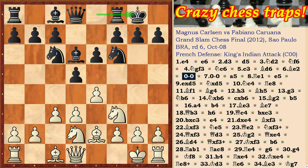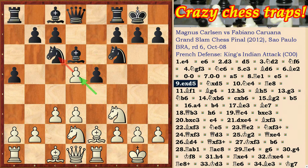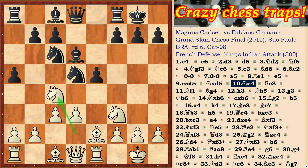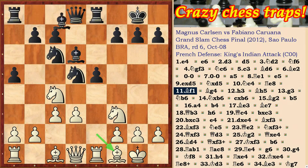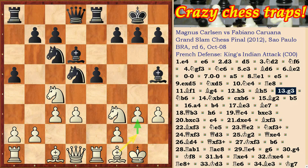Magnus Carlsen and Fabiano Caruana played another resultative game in Brazil. The French defense was played, and on the 13th move White played g3, with the idea of transferring the bishop to g2.